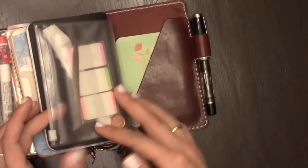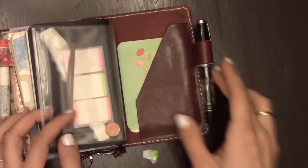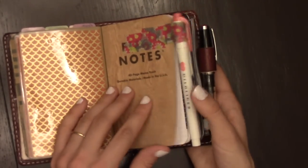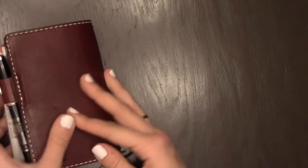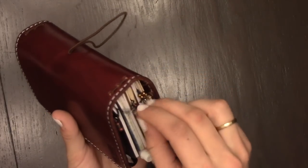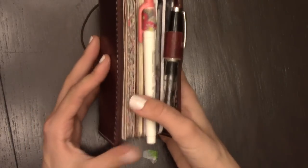Those are just some stickies, some Project Life cards, and a little sticky thing. I have my Twisbi on here, and I just have my highlighter attached to a silly washi pen loop I made for my fitness book. I also have some dangly book charms that Sarah Jean made on her channel, and I thought they were really cute so I just made some and used them as bookmarks to mark my place.